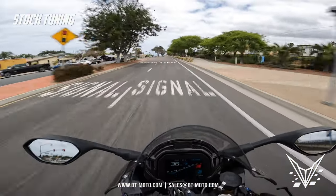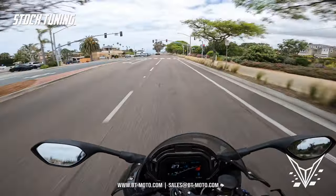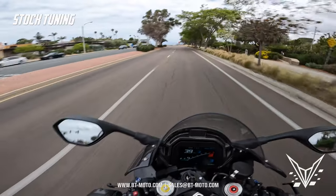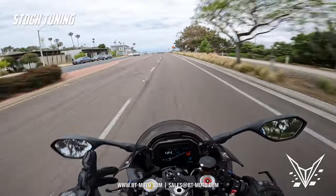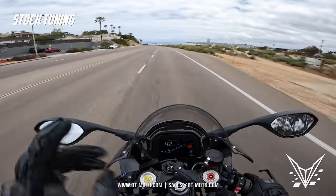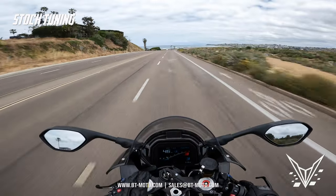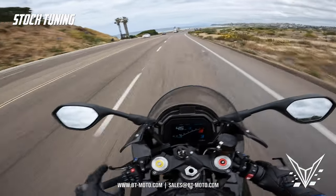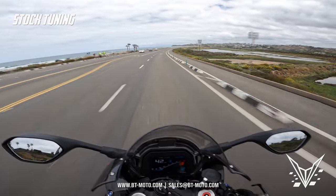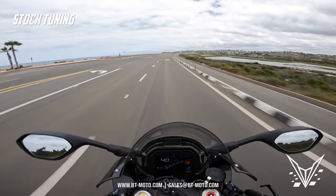First impressions on the 2023 M1000RR: I can tell you instantly that this bike has a smoother quick shifter than anything I've felt on a BMW so far — any of the 23s, any BMW period. This quick shifter is so smooth, it's almost like I'm not shifting. It is smoother than even the 23 S1000RR and the M1000R, which are still quite refined, but this is a notch above. Cruising around it's very civil, almost likes to cruise. You have to put crazy throttle input in to make it go anywhere.